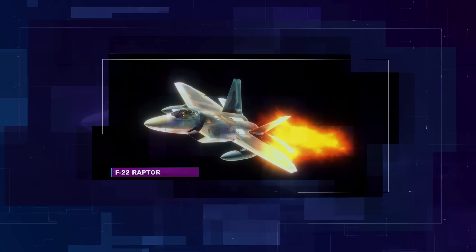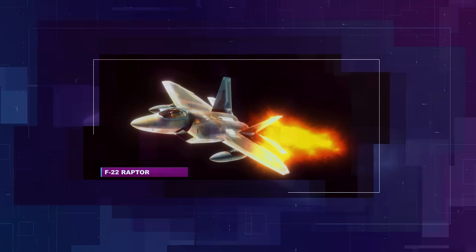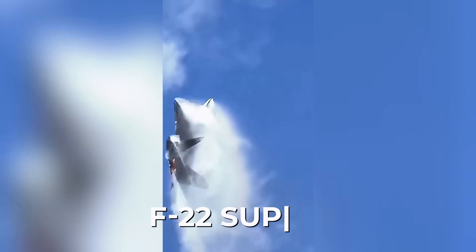Today, we're looking at the upgrades the F-22 has already received and what the U.S. Air Force might integrate into the so-called F-22 Super, recently announced by the U.S. President.